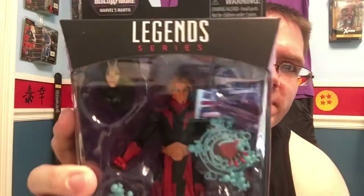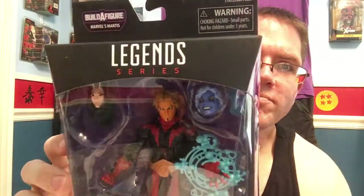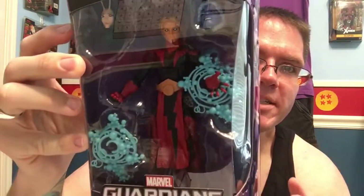And we came up with Adam Warlock. This figure I wasn't really too keen on, but I needed it for the Mantis build-a-figure. He comes with her head. He's starting to grow on me, and the fact that he has the interchangeable head — that's probably how he'll be displayed. I like him.